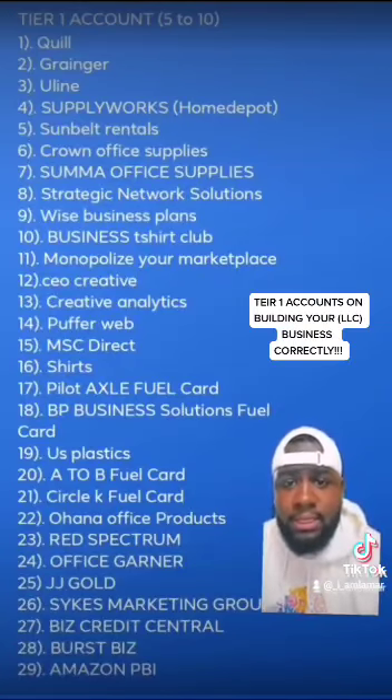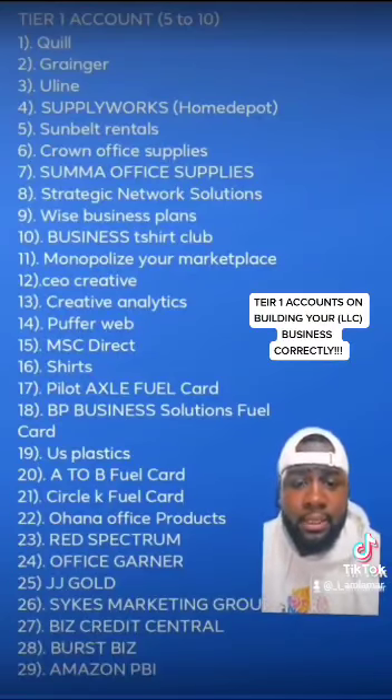Please go check these Tier Ones out. You're going to go through at least three or four cycles until you get your Paydex score. And after that, it's time to roll — you can get a car or whatever. So please like, comment, and share. I really appreciate it. Keep the network going.